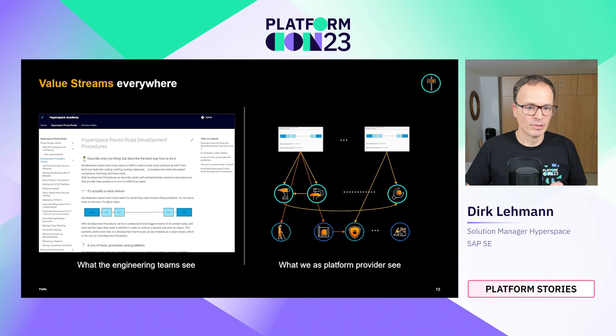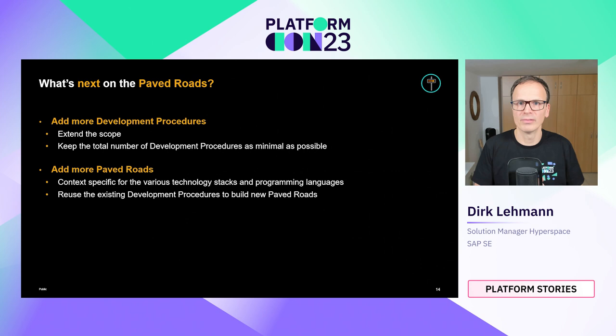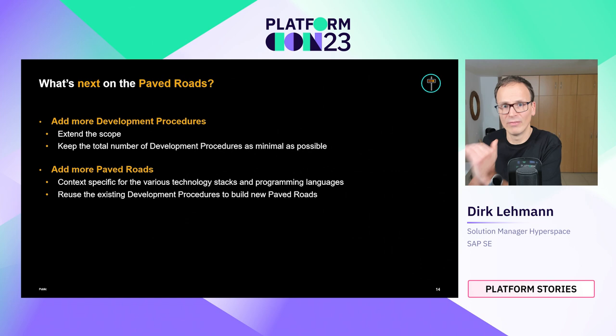The feedback has been quite good. We released the first paved road at the end of September last year, so the experiences are fresh, but we already have teams saying it saved them weeks of work. In the future, we want more development procedures covering operations, portfolio processes, and cultural transformations, while keeping the overall number minimal. We also want more paved roads fitting our various technology stacks and programming languages, reusing existing development procedures to build new paved roads like a Lego system.